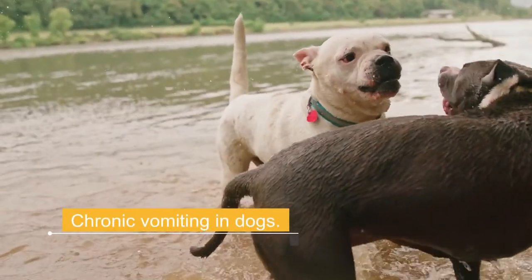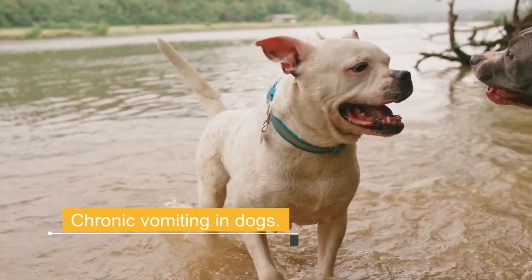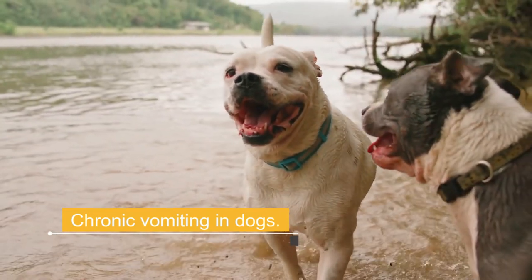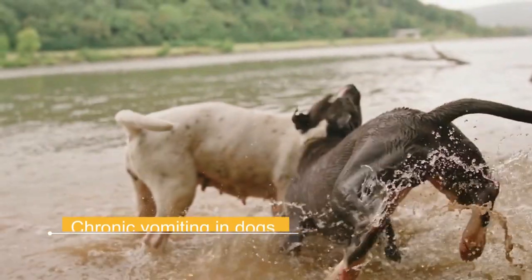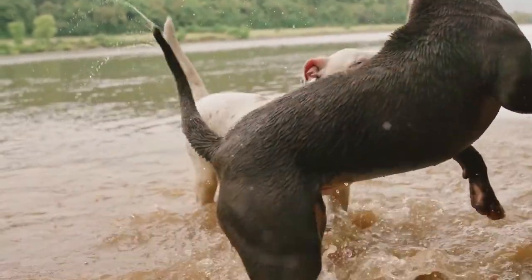Chronic vomiting in dogs is a condition that lasts a long time and can be constant or occasional. It can be frustrating if you don't know the cause. Some dogs are prone to vomiting regularly. Chronic vomiting in young dogs is often due to parasites or food sensitivities, but can also be due to certain diseases or health problems. Blood tests, X-rays, ultrasound, or biopsies are often needed to diagnose the problem.